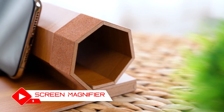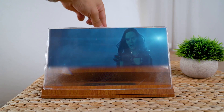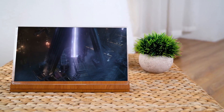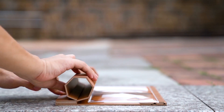Are you tired of straining your eyes while watching videos or reading text on your smartphone? The screen magnifier is here to enhance your viewing experience. This portable gadget enlarges your phone's display, making it easier to enjoy movies, read books, or browse websites. With its foldable design and adjustable viewing angle, the screen magnifier is convenient to carry and use anywhere.